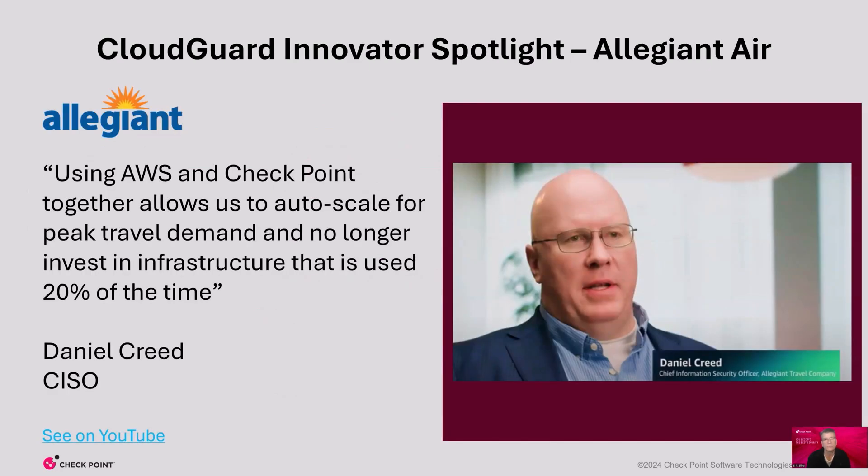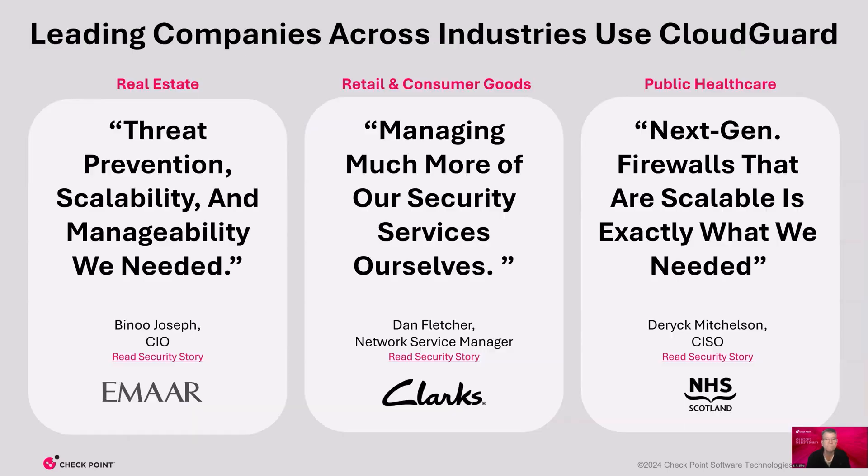We have many customers who want to talk publicly about their experience with Cloud Guard. Here's a great example of Cloud Guard innovation: Allegiant couldn't keep up with fluctuating customer demand and often had scaling issues during peak travel times. They sought to affordably scale their cloud infrastructure and needed a security vendor that could do the same, so they chose Checkpoint Cloud Guard with flexible tagging rules that auto-scale with applications when needed. This eliminates a lot of human intervention and increases their customer experience. MR required scalability and received it with Cloud Guard. Clarks gained visibility and more control. National Health Services of Scotland gained the scalability and performance they needed.